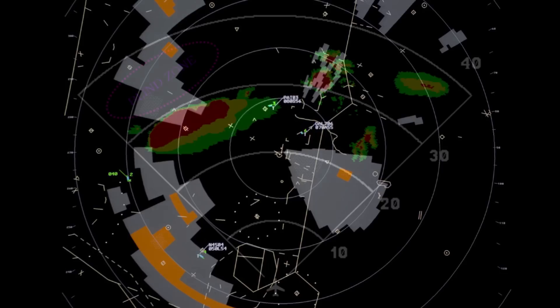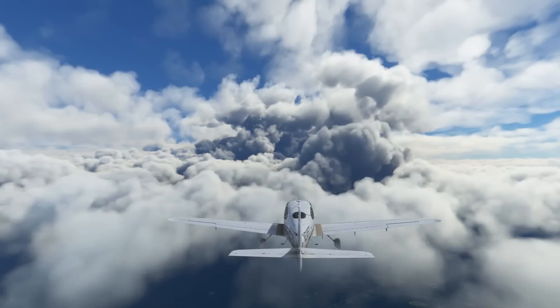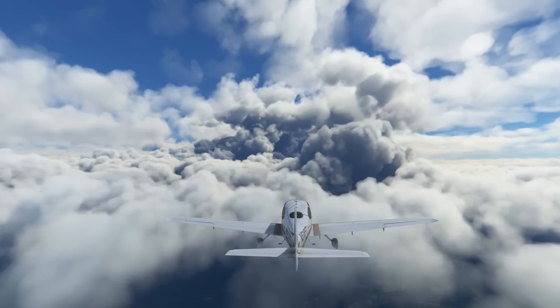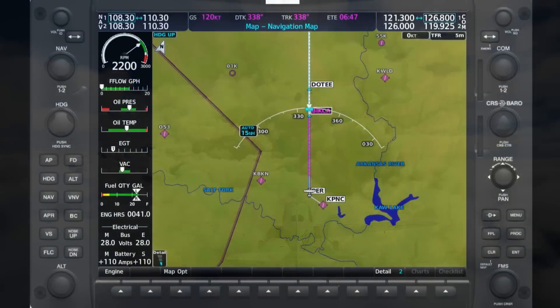Even onboard weather radar like we'd see in larger aircraft has limitations, such as attenuation or shadowing, where some precipitation can block other larger areas of precipitation behind it. We can ask the controllers something like, 'What are you painting ahead of us?' to request their input on precipitation.